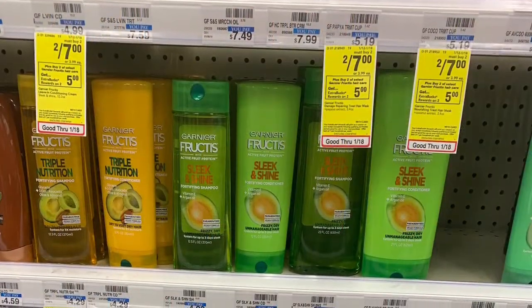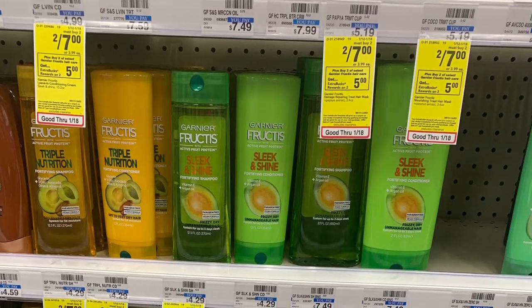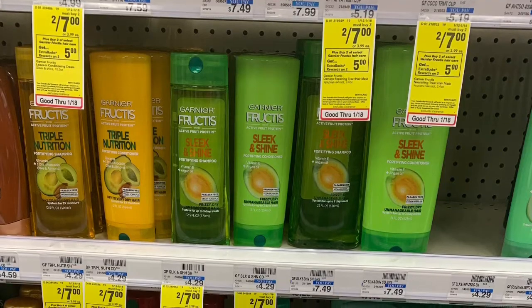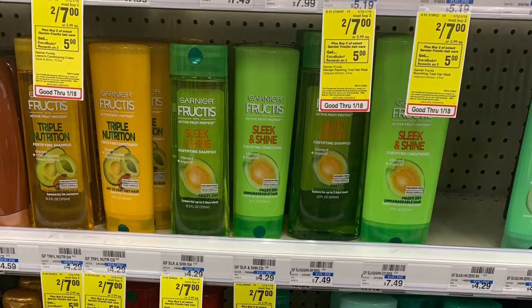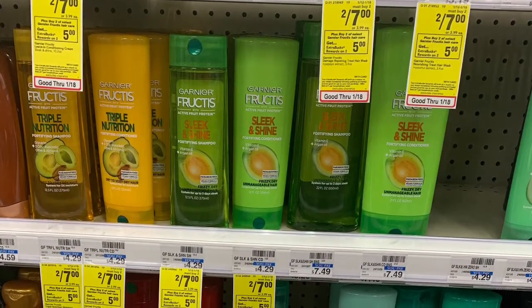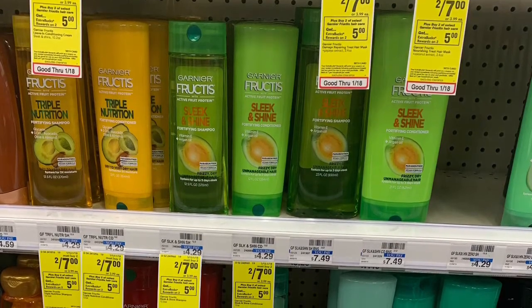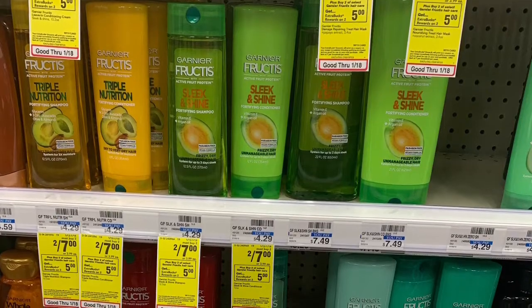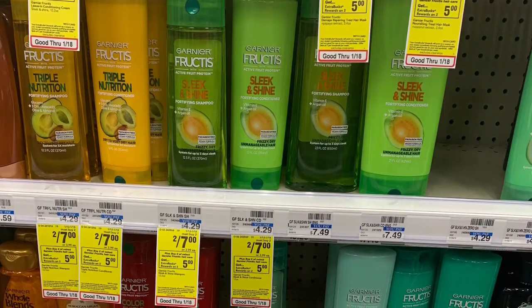Use that three off of twelve Hair Care CRT and you can pick up all four bottles absolutely free. Speaking of the Garnier Fructis, they are on sale this week two for seven, and when you buy two, you get a $5 ECB. We have the three off of two coupon from last Sunday's insert. Pick up two, use that coupon, you'll pay $4 at the register and get back five, making that a dollar moneymaker.